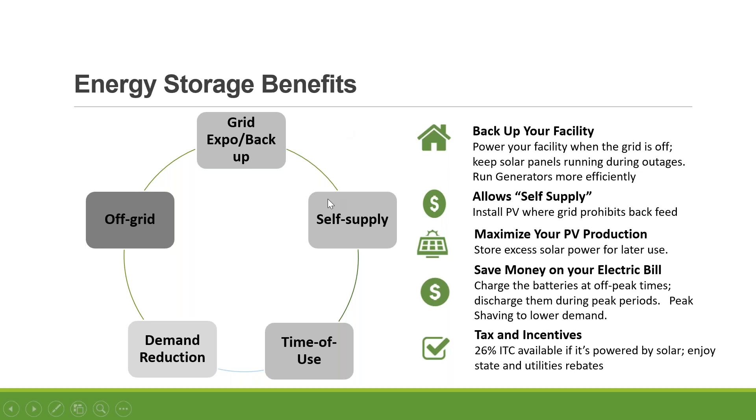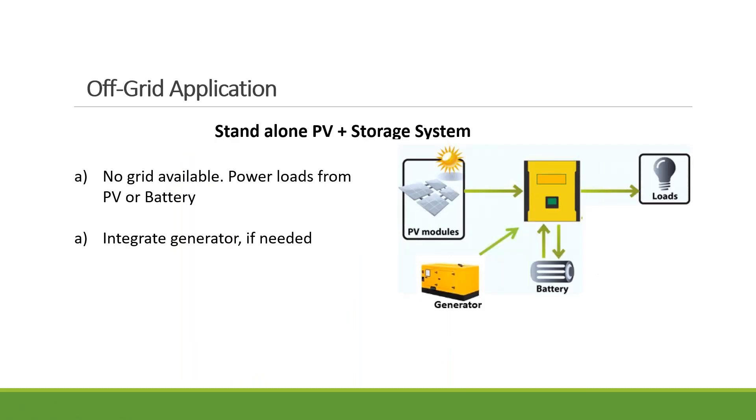Traditionally, battery backup systems started with off-grid — that was the main market. But in the last few years the dynamic has changed. More and more grid-interactive energy storage systems have been deployed. People use it for backup, for self-supply, and in areas with time-of-use rates, you can use storage to shave your demand charge and peak charge. For commercial clients subject to a KW demand charge — and even for residential customers in Arizona — energy storage is a great solution to curtail that demand charge and reduce costs.